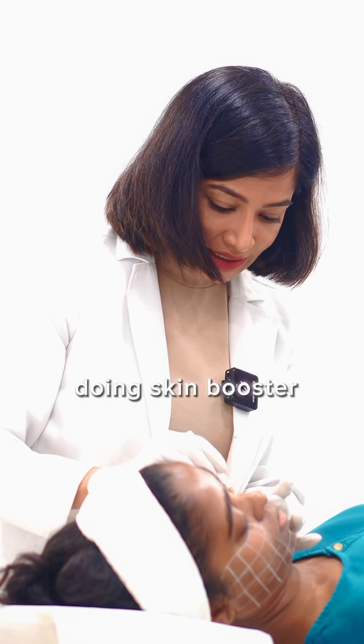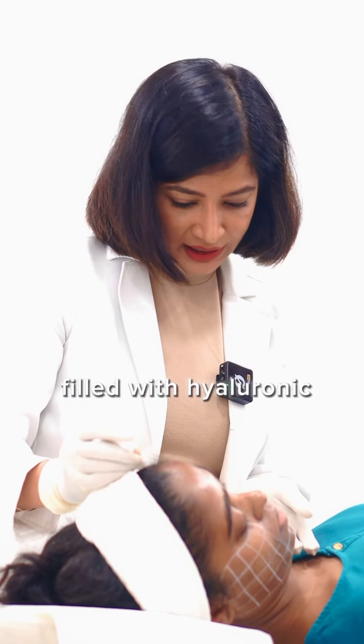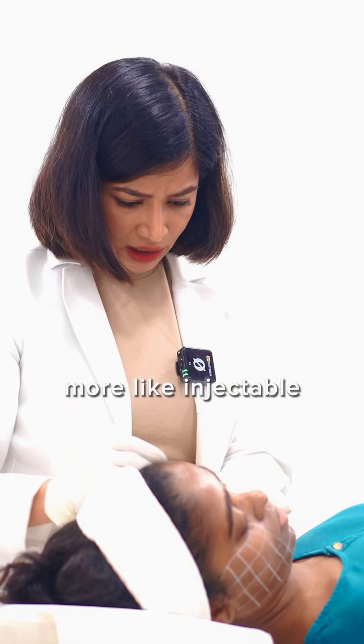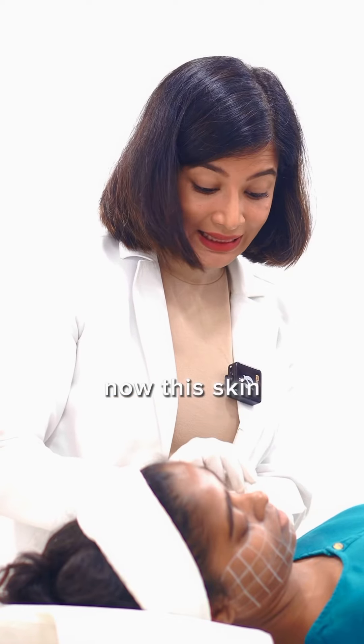Hello, we are doing a skin booster procedure today. These are injections filled with hyaluronic acid — more like injectable moisturizers that provide long-lasting hydration and glow. This skin booster is not like traditional dermal fillers, as they do not volumize or lift the skin.